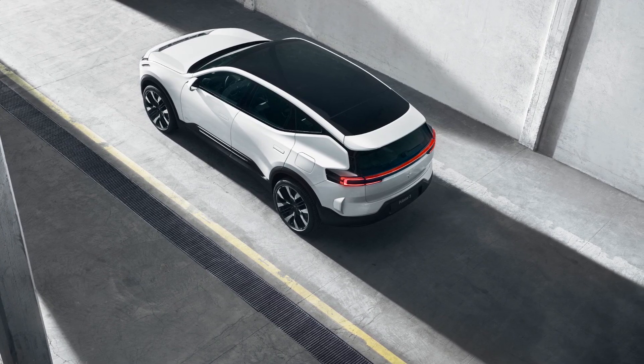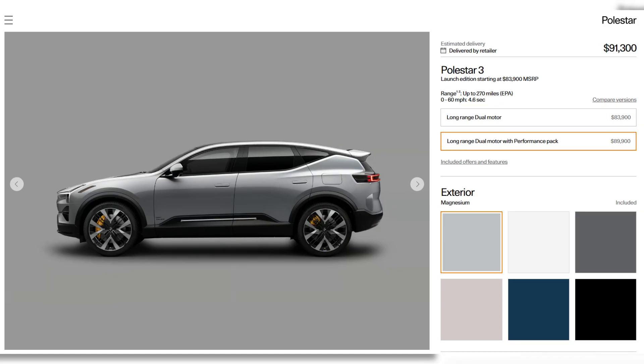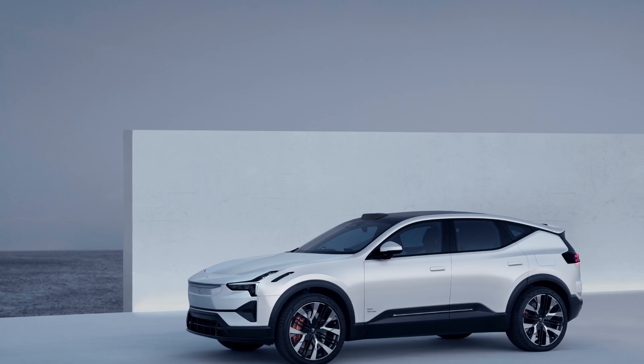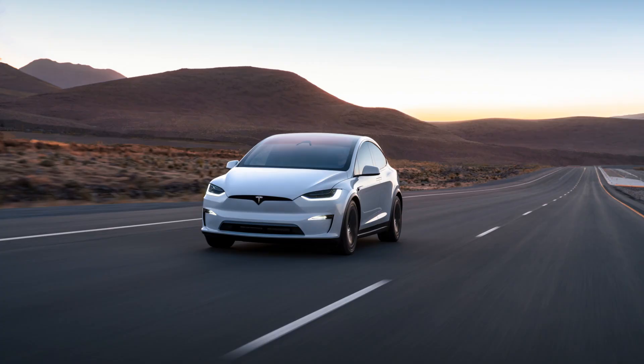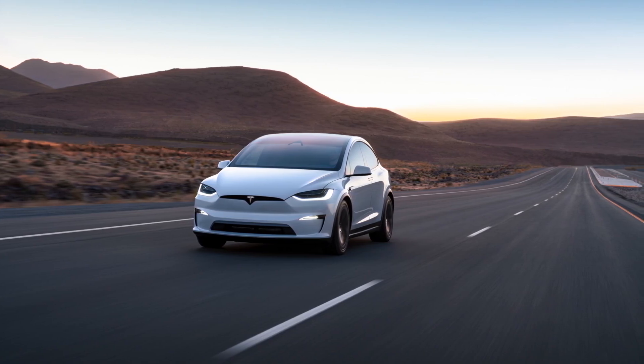For the Polestar 3, the base dual motor model is priced at $85,300, offering a solid combination of power and luxury. The dual motor performance variant, for those craving more power and sportiness, is priced at $91,300 with enhanced horsepower and additional performance features. Both vehicles offer different tiers to suit various preferences and budgets.